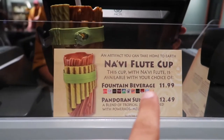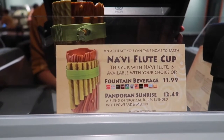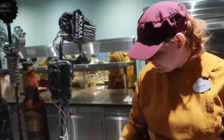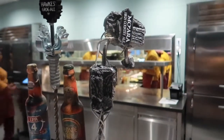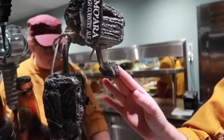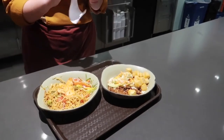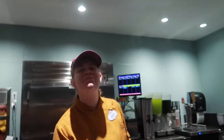You can get a specialty Navi flute cup here for $11.99. I love this tap system — isn't it so cool? I like this little baby one on the end, that's my favorite. Then we got the shrimp noodle bowl and the tofu bowl — putting these on the tray with all the drinks and utensils as we head into the dining room.